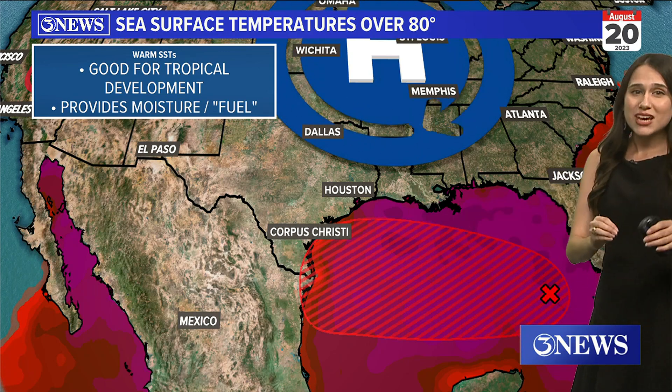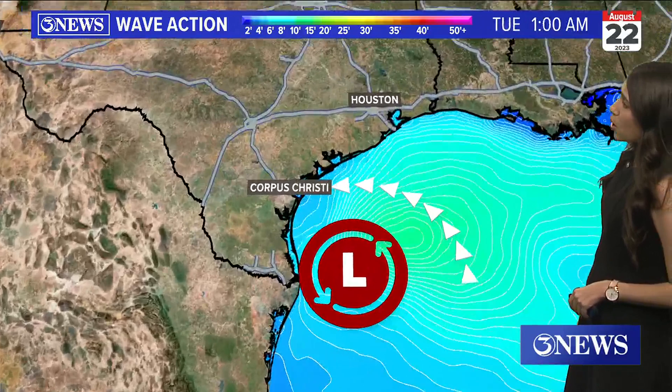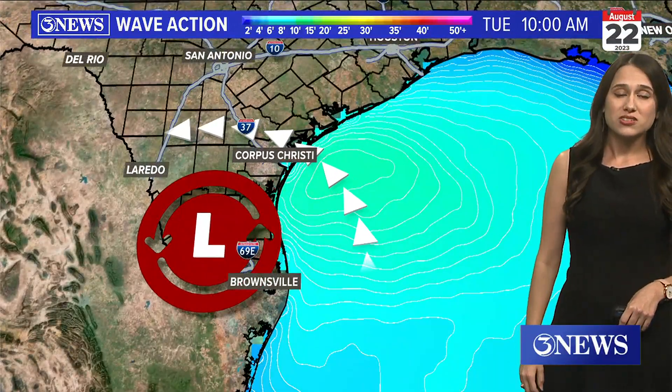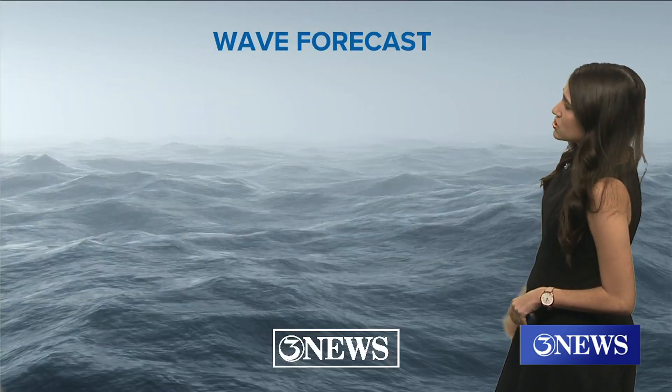That's because even though there's maybe a little bit of Saharan dust in the Gulf, there is a lot of very warm water for this thing to track across. And as it comes into our portion of Texas and the South Texas coastline, it's going to send some pretty big waves into our beaches as well.